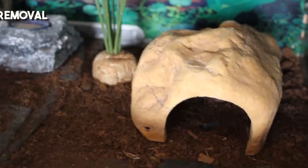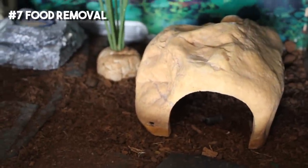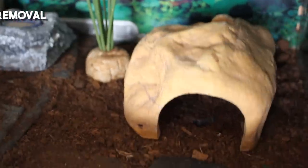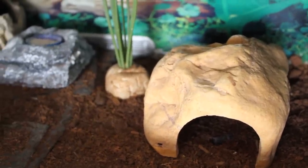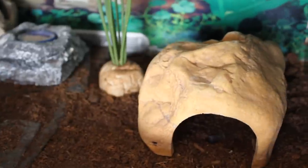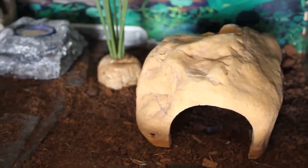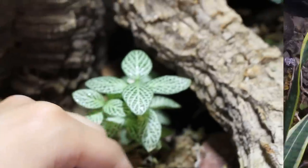If there are any feeder insects that haven't been eaten, they must be removed within 12 to 24 hours of being offered, because otherwise they'll pester your animal. Even mealworms or morio worms can pupate and you'll end up with beetles in your tank. Make sure you remove any old food — that also includes any made-up food for your crested gecko, chihuahua gecko, or any other animal that eats that sort of prepared food.